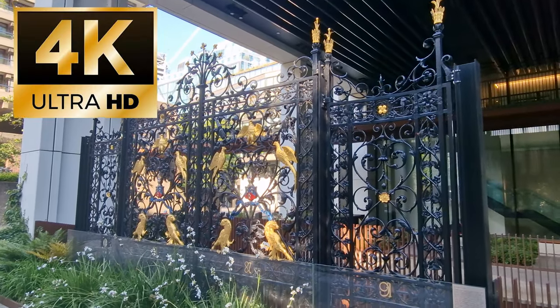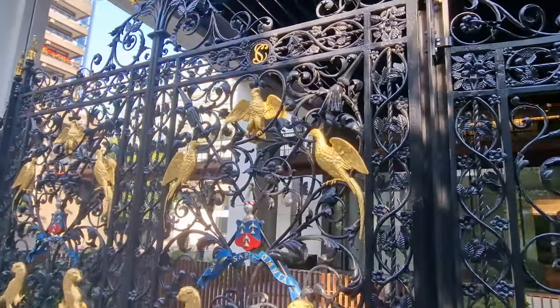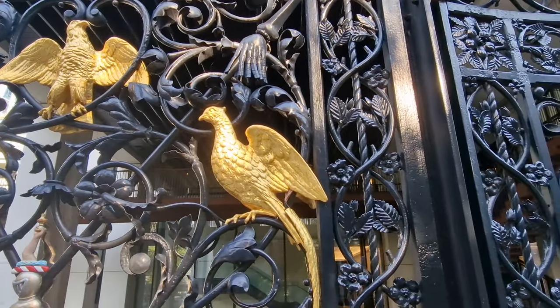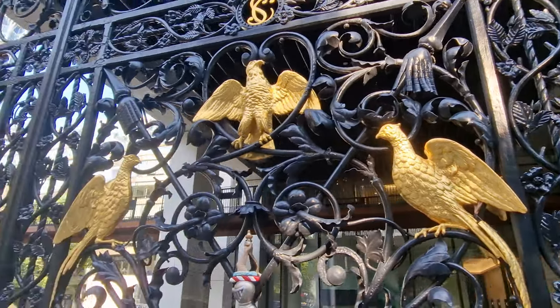Now, these are the original Salters Company, which was a great livery company in the city. And I'll tell you more about that in just one second. These were their original gates to the actual hall that they had, and these gates were made in 1887 and survived bomb damage during the war.